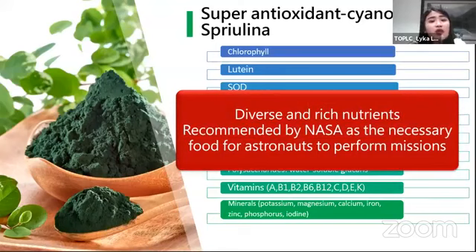Dahil very nutritious si spirulina, did you know that ginagamit siya as food supplement ng mga astronaut natin? Si spirulina is the best plant-based source ng mga vitamins and minerals especially protein. Lagi sa mga astronaut parang ready-to-eat pagkain ang pinapain nila, kaya kailangan nila ng supplementation such as spirulina.